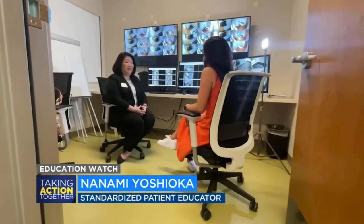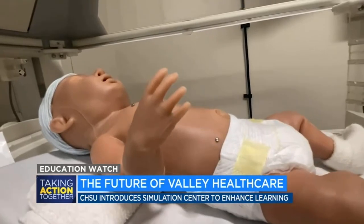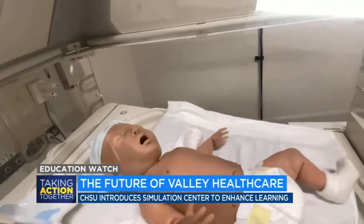We have access to all the cameras in the Simulation Center, so we can monitor what's going on in every exam room. Standardized patient educator Nanami Yoshioka says each encounter is designed to cater to Valley patient needs, mirroring real-life scenarios, and is recorded for feedback and evaluation.